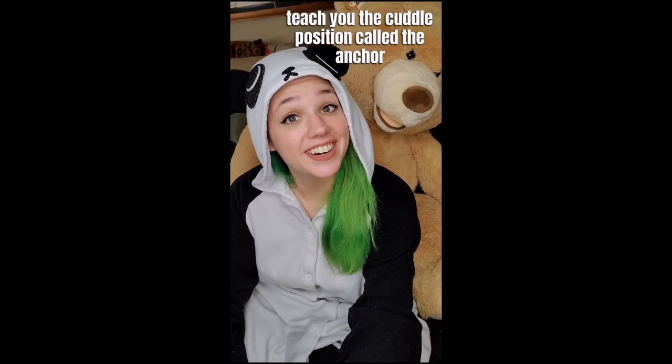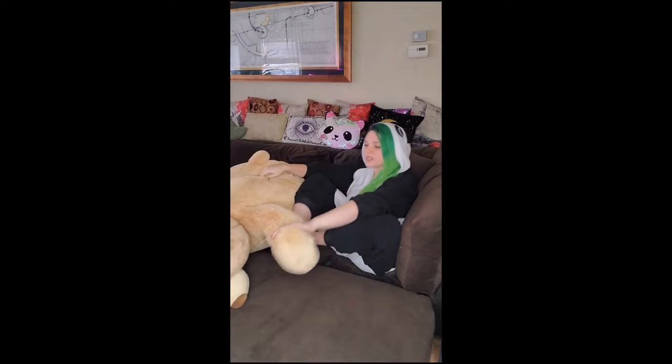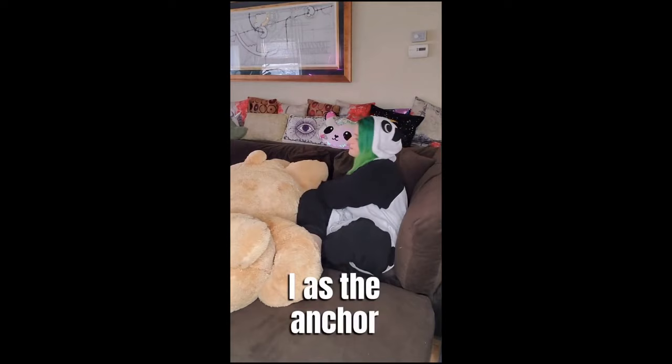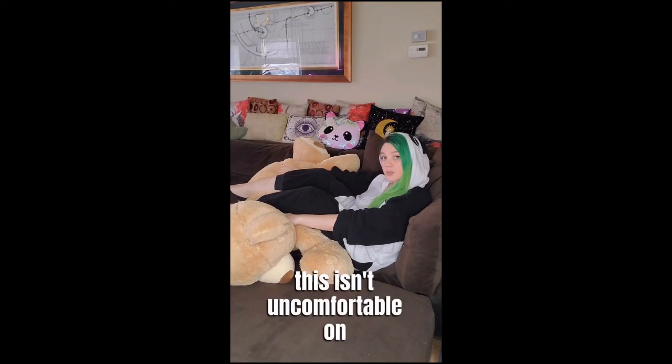Hi, I'm Keeley. I'm a cuddle therapist. Me and Jeremy Bearmy are going to teach you the cuddle position called the anchor. In the anchor, one cuddle partner is going to be sitting up and the other cuddle partner is going to be laying face down. This partner can have their head turned to the side, often, or laying on their hands. Then I, the anchor, will toss my legs gently over my cuddle partner's back with a bent knee. Check in with your partner, make sure this isn't uncomfortable on their back. This is a great position if they want to watch TV and you want to read a book.